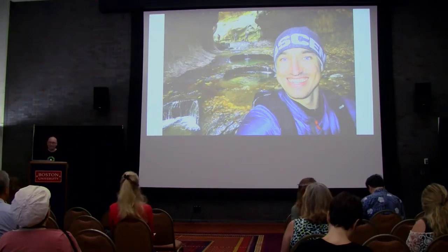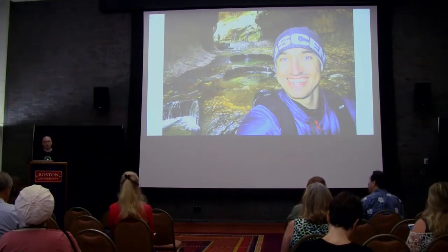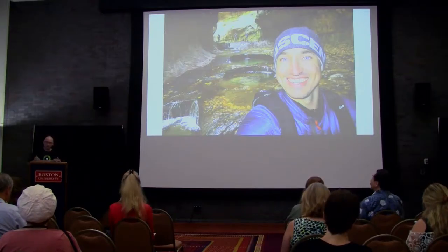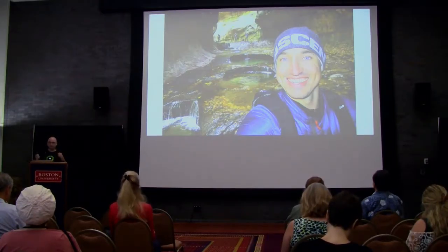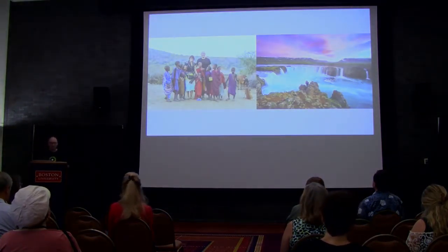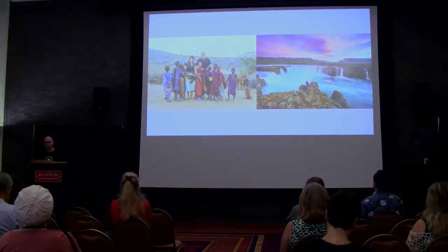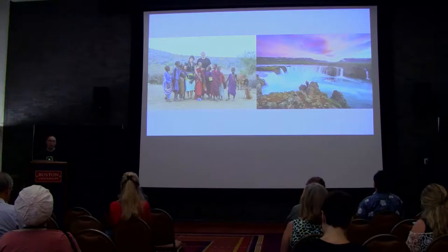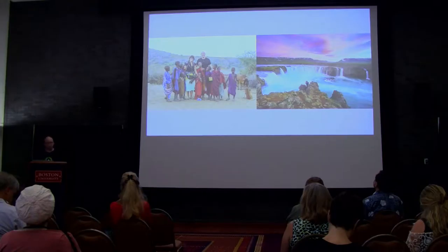Colby Brown is a landscape and humanitarian photographer who travels the world documenting it and helping people in need. Colby has traveled to Iceland to teach workshops more than nine times already. Every place he travels, he walks away with stunning photographs to sell to clients and to aid in selling his future workshops.